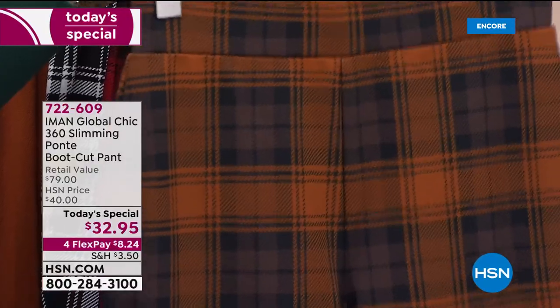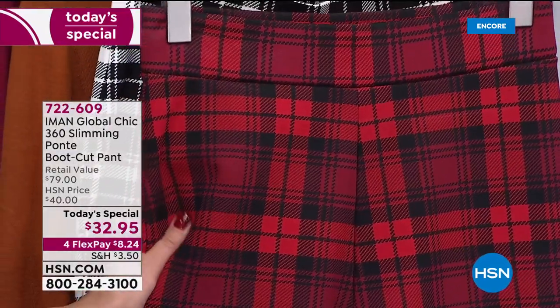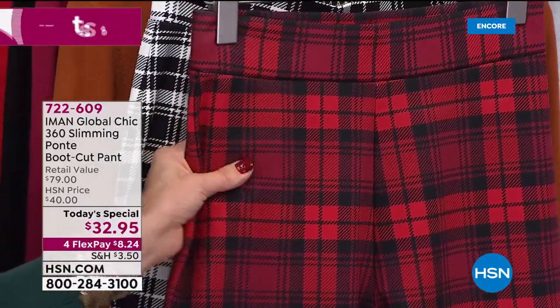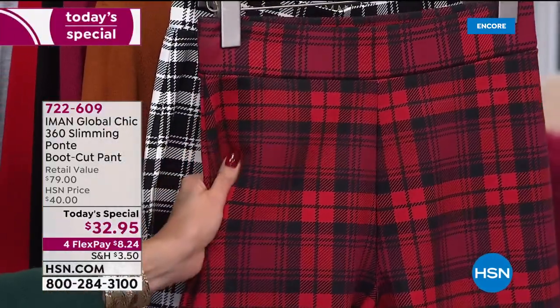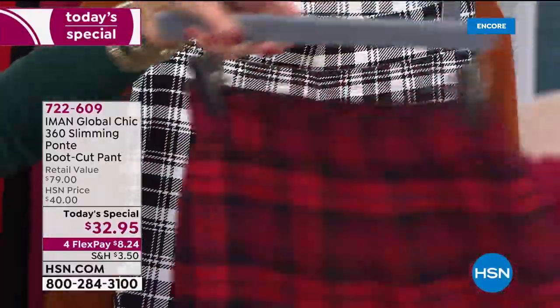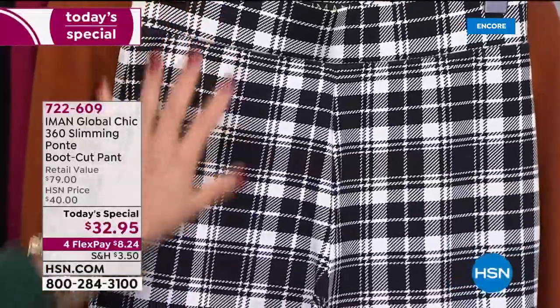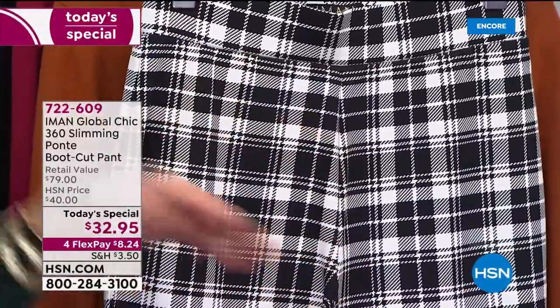So rich, so festive — that's the heritage style. These are the gorgeous statement plaids you're going to want to wear year round. This is the cranberry. Are you so excited to wear this on Christmas morning? The cranberry plaid with black and two shades of red. And then we also have our black and white plaid. These are all new, custom plaids.